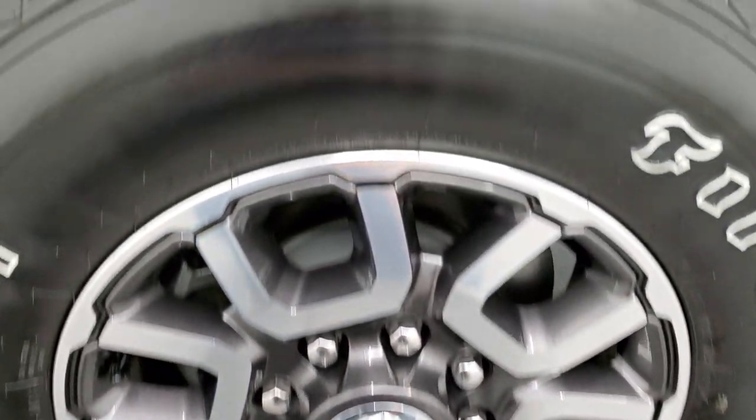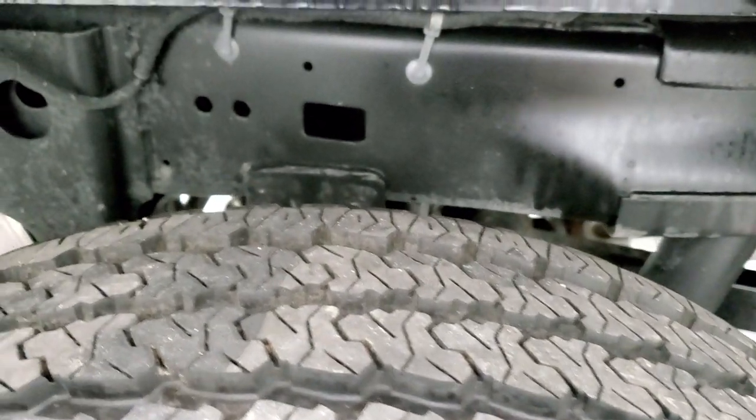The rear is in excellent condition. The back tires have just as much tread as the front tires, and the frame and underbody is absolutely perfect — like that all the way underneath, as you'd expect.